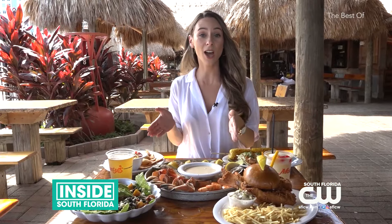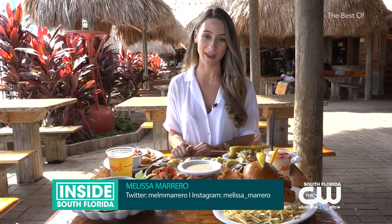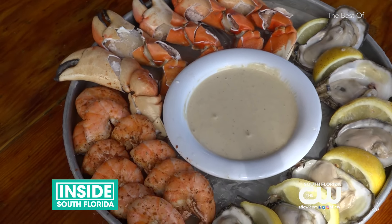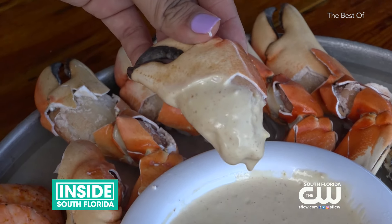Even though it's not stone crab season in Miami, you can find Pacific stone crabs here on the menu. They're sustainable year round. Obviously in Florida they get Florida stone crab, but for six months they do Pacific stone crab, which they found to be the most consistent in flavor. They use their 40-year recipe of mustard sauce — and they haven't changed it and they're not going to.